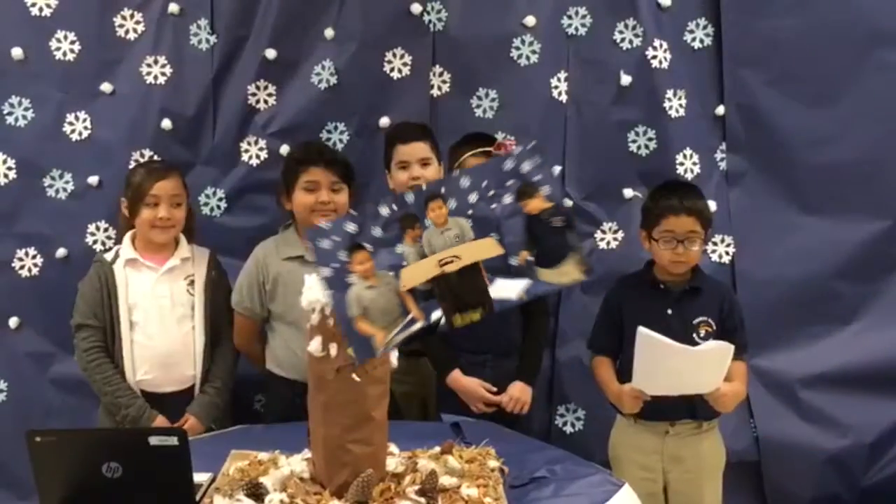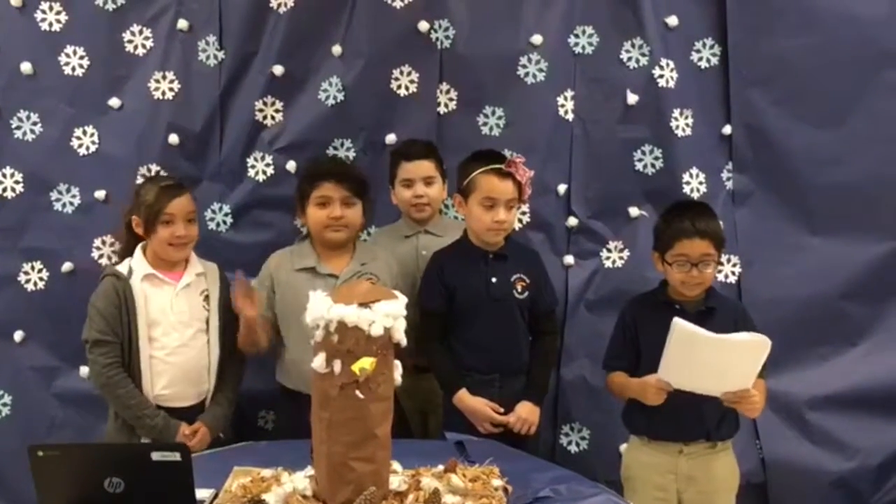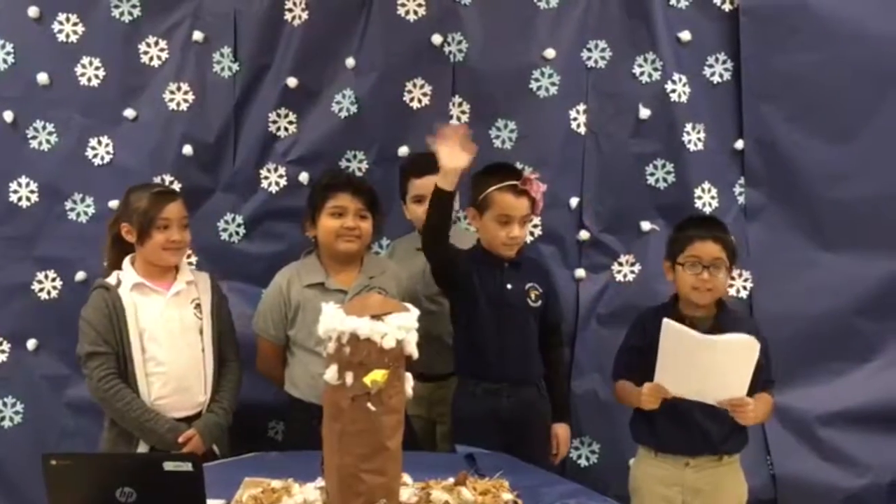Thank you. We are from González's class. Our group members are Garenti, Zaret, Gael, Diego, and Grenda.